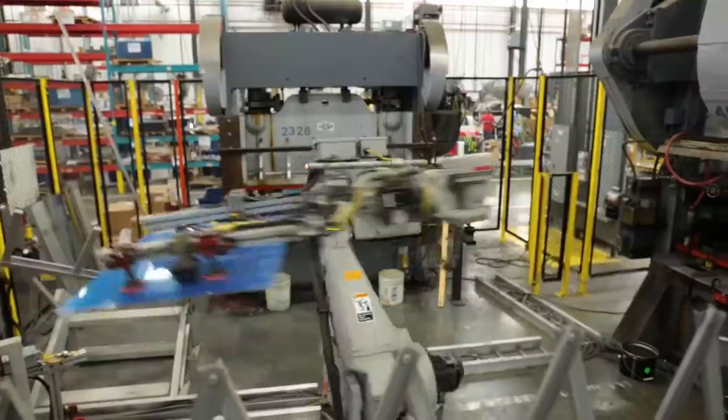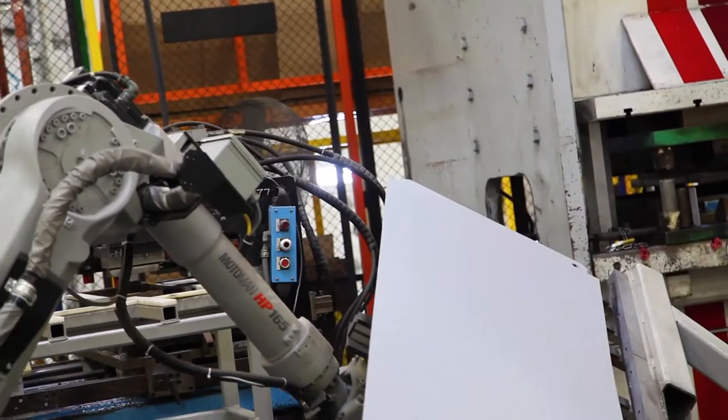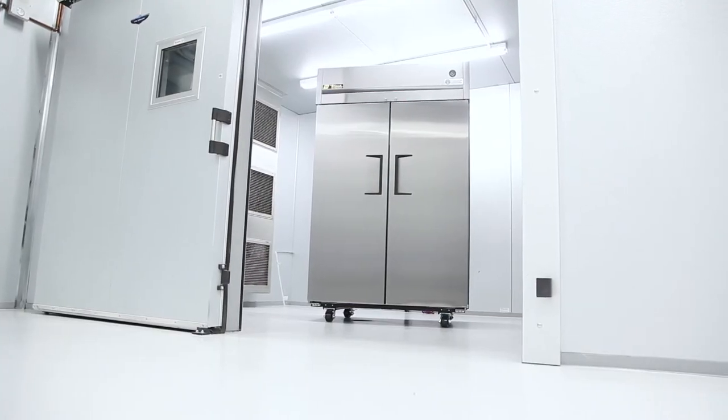At TRUE, dedication to creating sustainable, high-quality energy efficient products are part of what makes TRUE a leader in commercial refrigeration.